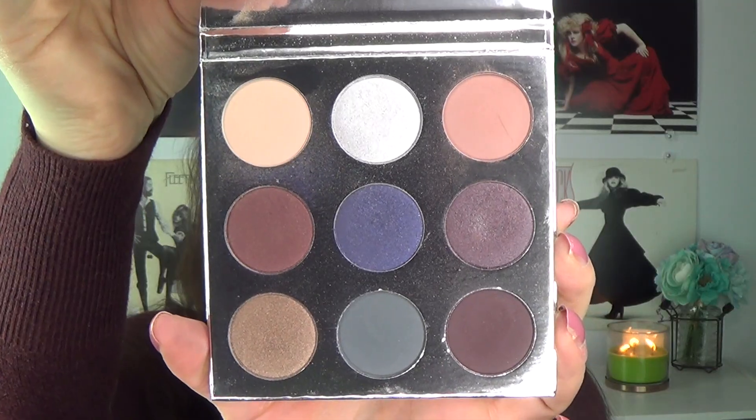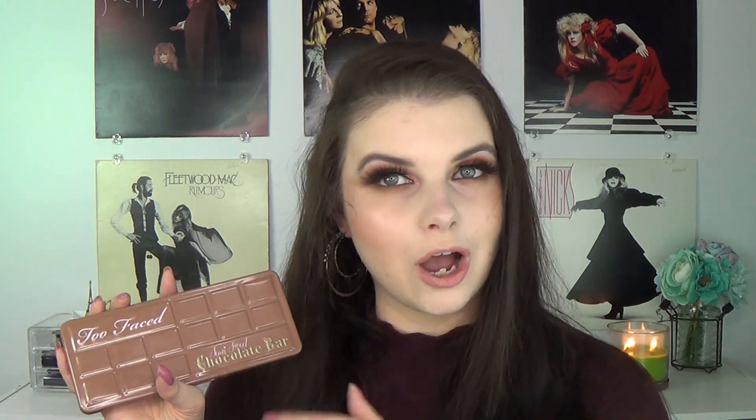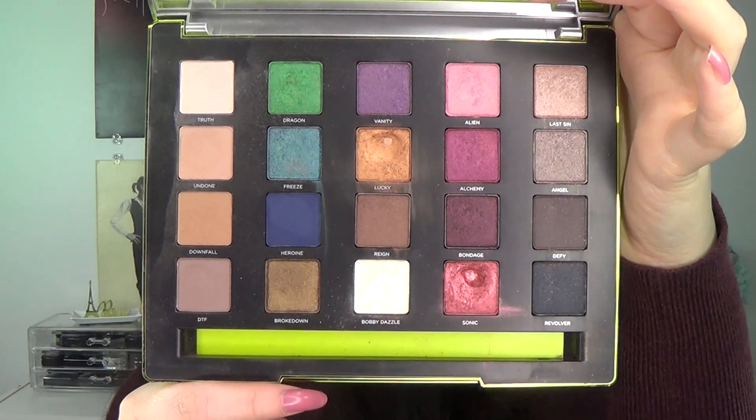The first palette is the Kylie Holiday 2016 palette — this is what the palette looks like. The next palette is from Anastasia of Beverly Hills; this is the Master Palette by Mario and this is what the inside looks like. The next option is from Too Faced — this is the Semi Sweet Chocolate Bar palette and this is what it looks like inside. The fourth option is from Urban Decay and this is the Vice 3 palette, and I will show you what the inside looks like as well.